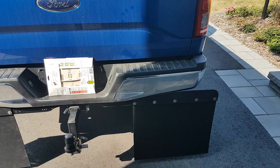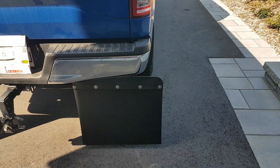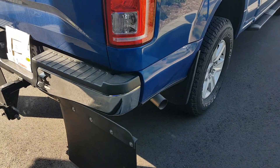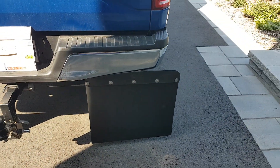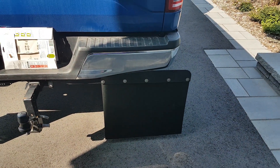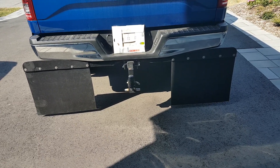By doing that, since the original rock tamer installs on the hitch and goes up maybe two to three inches over, with my setup I had a gap between the bumper and my angle. So I just made a second small flap to fill that hole and prevent rocks from going through and hitting my trailer.